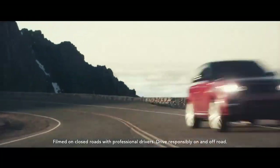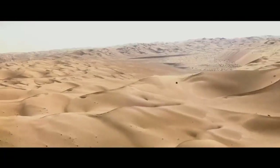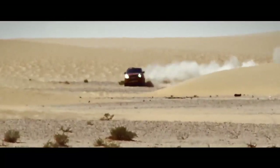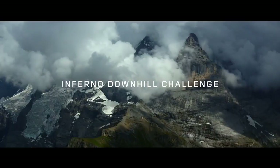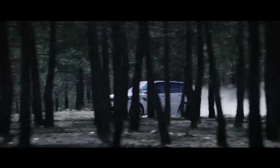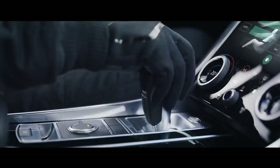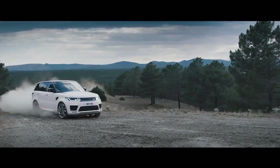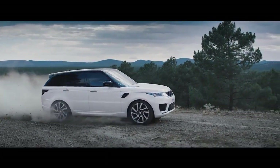It took on Pike's Peak and won in a record time. It crossed the unforgiving Empty Quarter, setting the fastest time for a production vehicle. It was the first time a vehicle dared to challenge the infamous Downhill Inferno. It has learned from the past. Now, it looks to the future. The new Range Rover Sport takes on the Dragon Challenge.